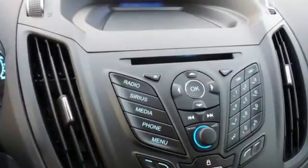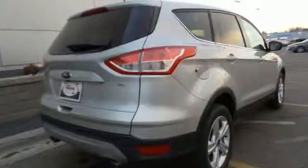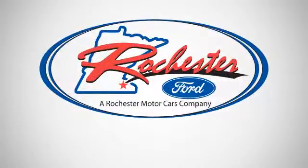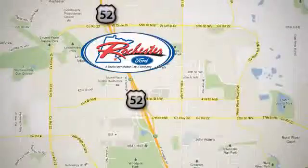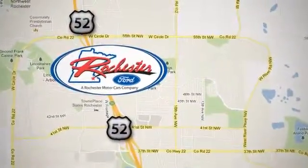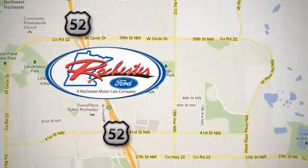Blaze a new trail in this adventurous escape. Stop by and give it a look. Experience the difference at Rochester Ford. We're conveniently located between 41st Street and 55th Street NW on Highway 52 in Rochester, Minnesota.